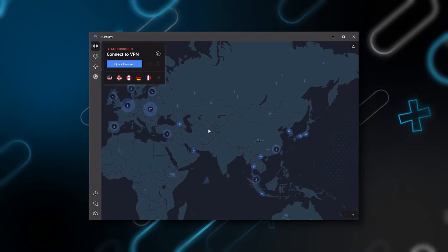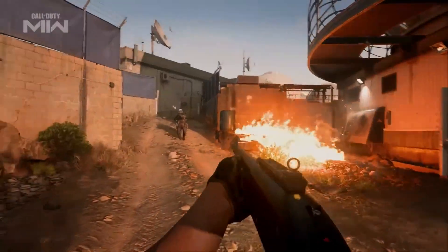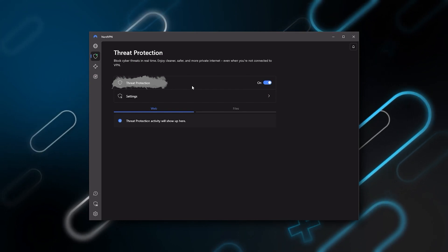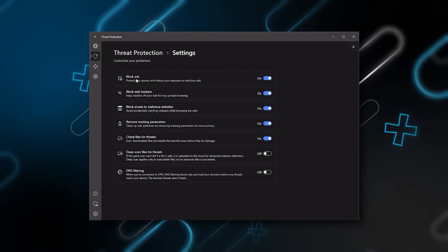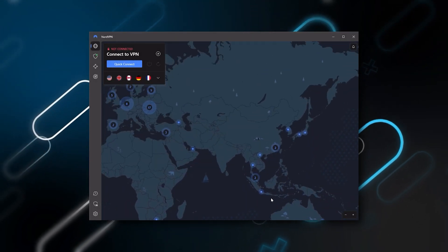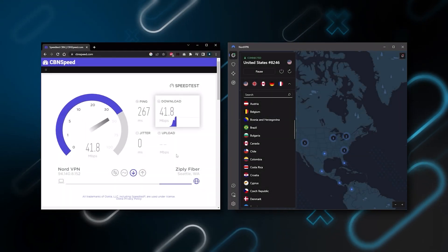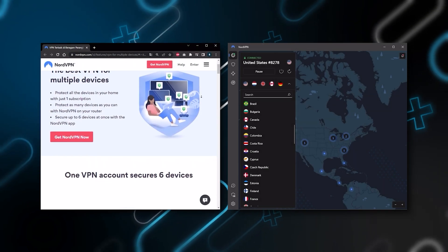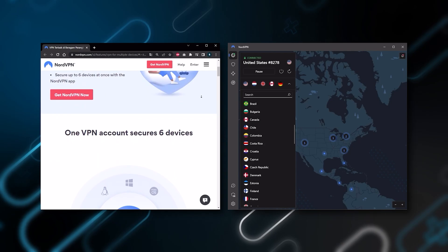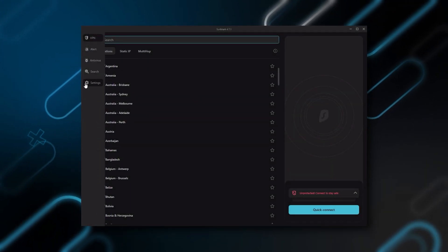Next up is NordVPN, which I consider the best value VPN. It has over 5,400 servers in 60 countries, and while more servers doesn't necessarily mean better service, this can help your speed and latency — especially if you want a VPN for gaming. It also offers extra features such as threat protection, which blocks ads, malware, and risky websites, as well as protects your device from harmful files. Nord gives you more options to work with, and it's about as fast as ExpressVPN in terms of performance, while letting you secure up to six devices per subscription as opposed to ExpressVPN's five device limit.